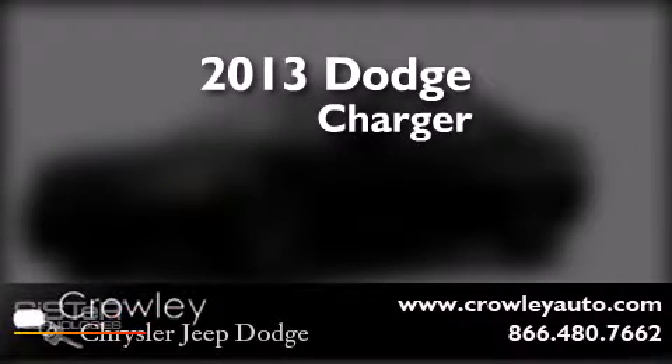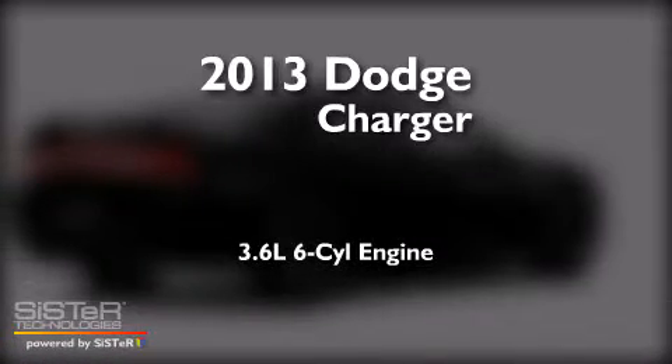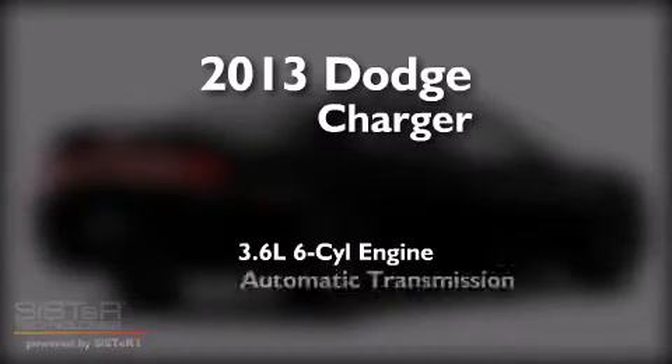This is a brand new 2013 Dodge Charger. It features a 3.6-liter, six-cylinder engine and an automatic transmission.